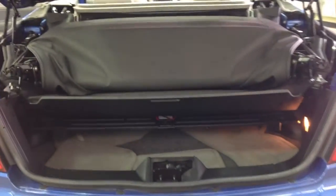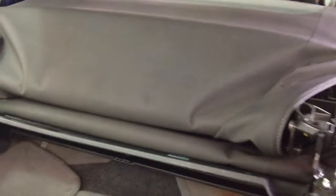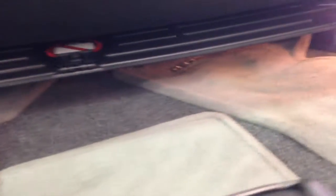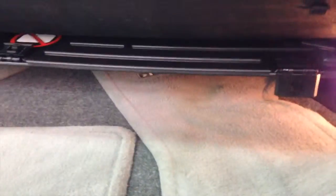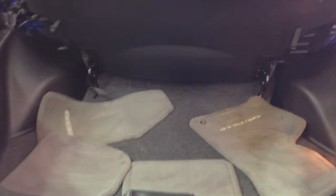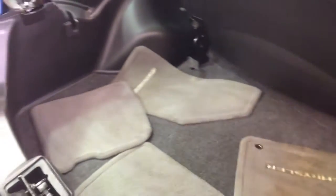I'm going to show you two versions of the trunk. This one is with the top stowed — it does take up an enormous amount of trunk space, leaving only a small area remaining. With the top in the up and locked position, you gain quite a bit of trunk space.